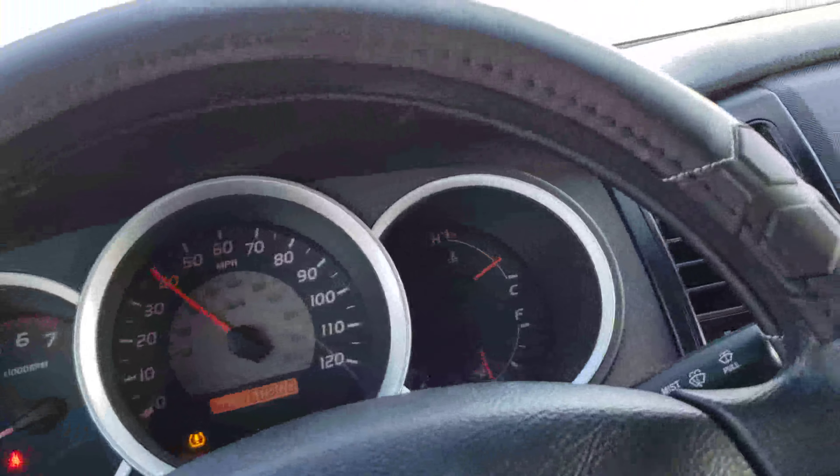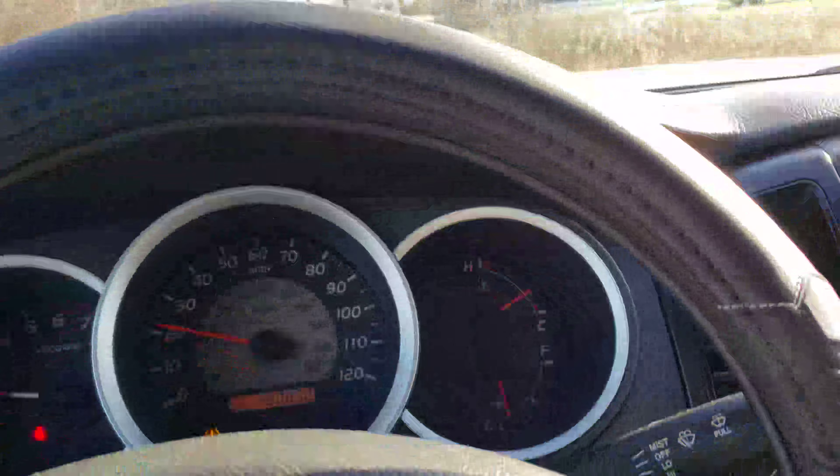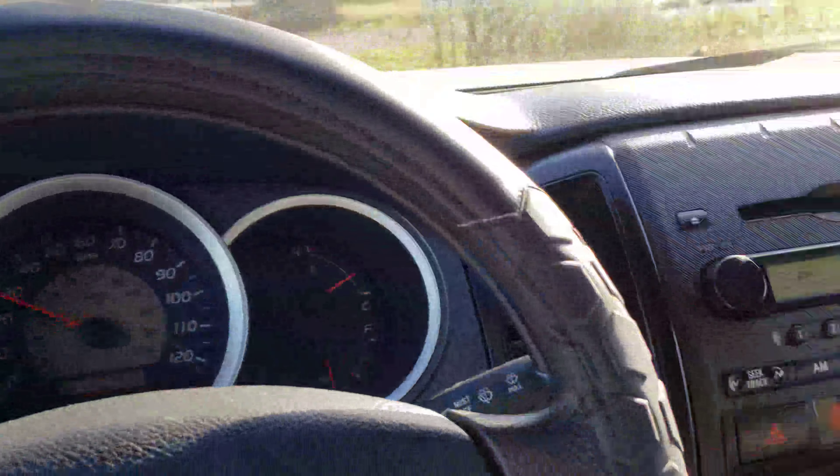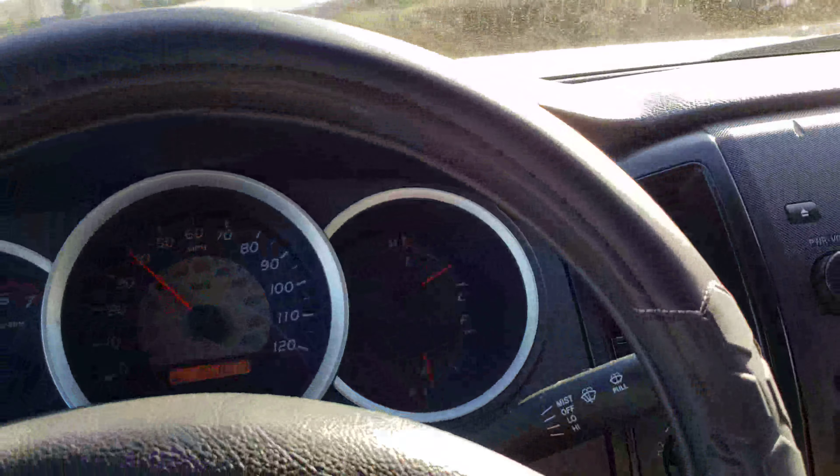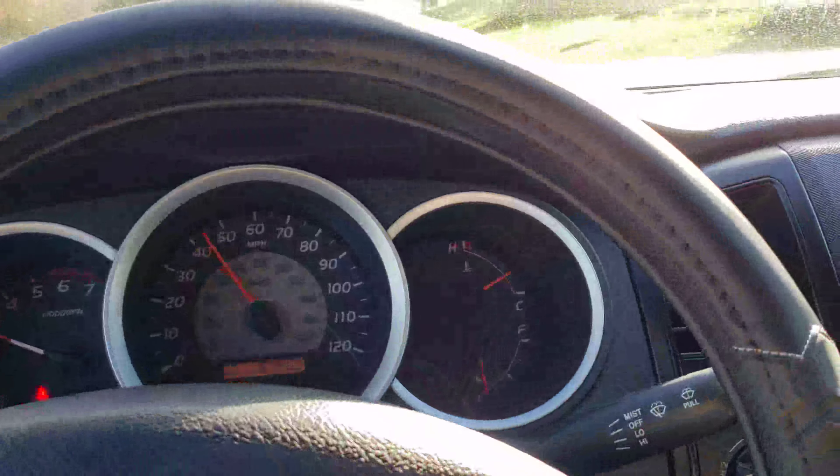Taking our stick shift Tacoma for a ride, just driving as it should. Gets going down the road, clutch is working, stick shift is shifting.